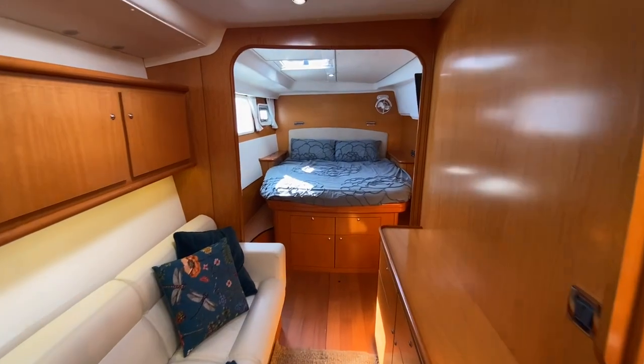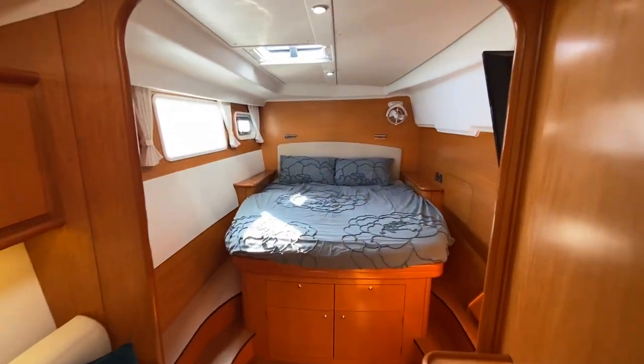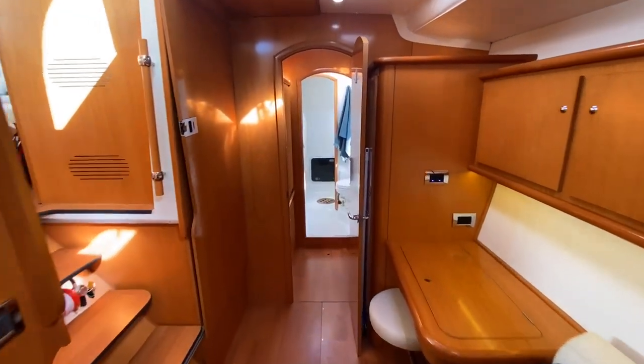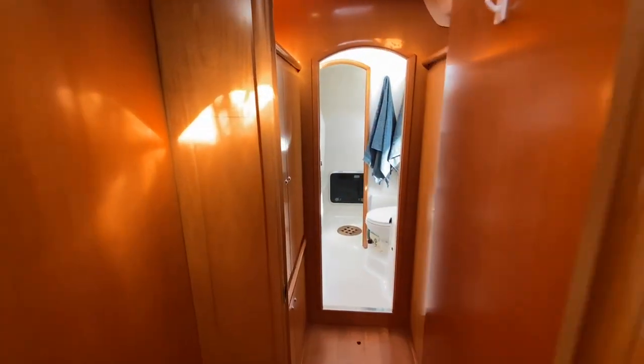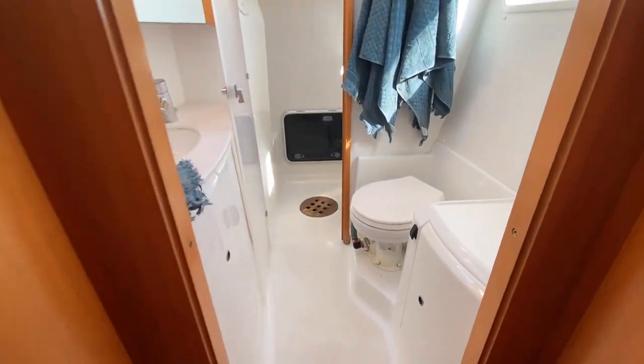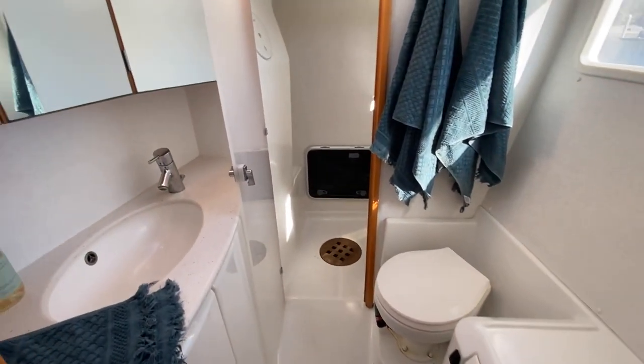The spacious owner's cabin to starboard has an island style double berth, a midship desk, a wardrobe, and a sofa. Forward is the large head with enclosed shower and washing machine.